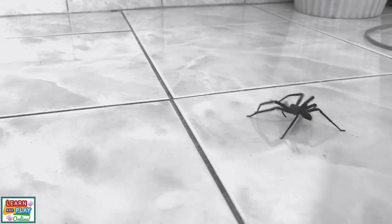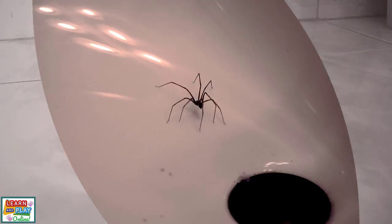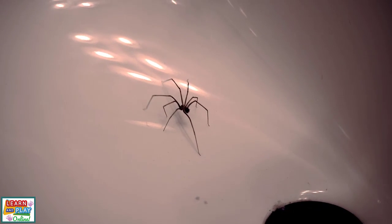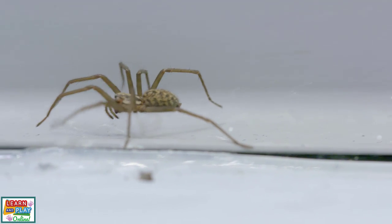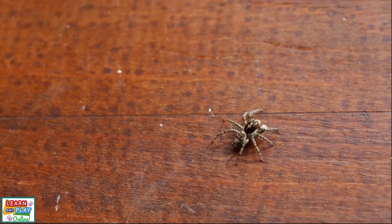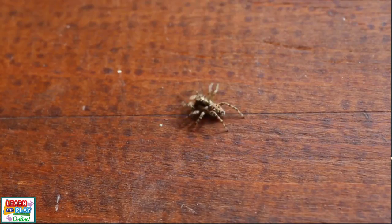Although they have a frightening reputation, most common household spiders that we would have encounters with are harmless. Spider bites usually only happen when they feel frightened or threatened, and in most cases their fangs are not strong enough to break human skin. But the best thing to do when you see a spider is to just leave it alone.